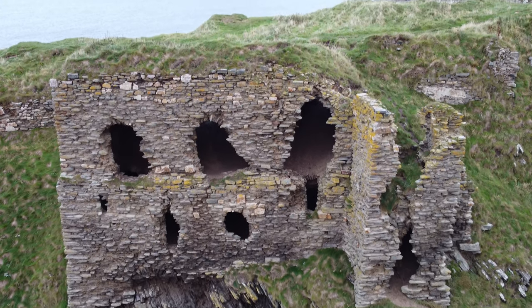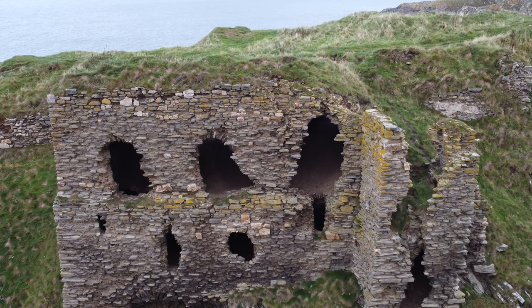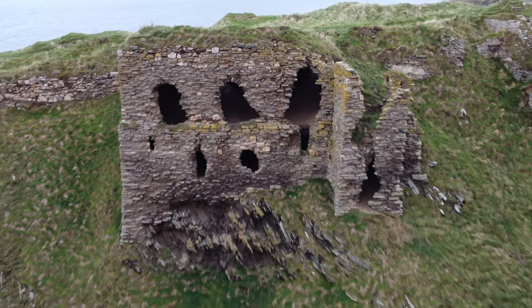In 1455, King James II of Scotland gave licence to Sir Walter Ogilvie to further expand and fortify Findlater. These are the ruins we can see today.